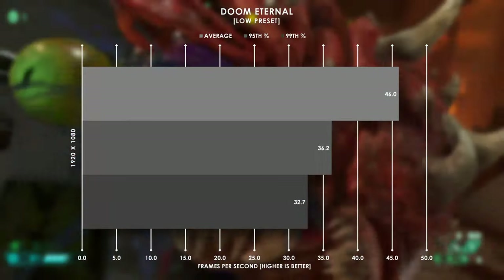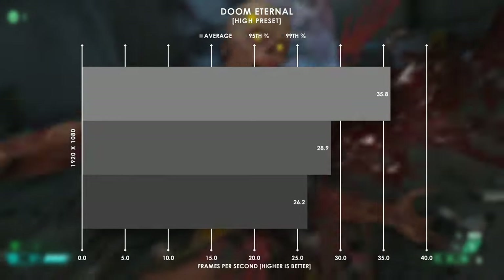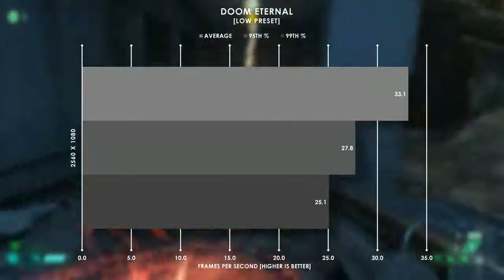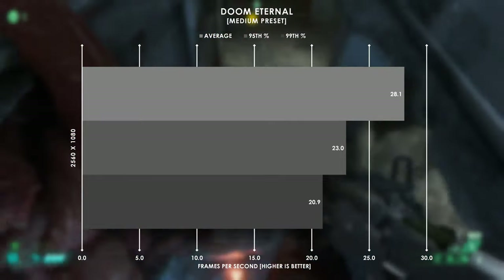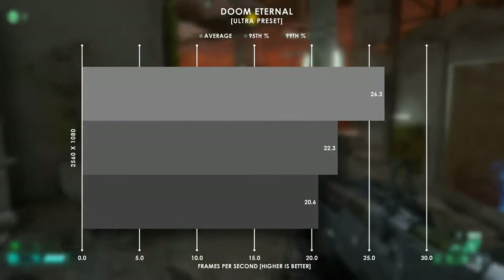Doom Eternal genuinely surprised me, running at 46fps on average at 1080p low settings, and still managed to stay above 30fps for all the other graphics presets. Even 1080p ultrawide wasn't terrible, but being that we began dipping below 30fps, I didn't bother trying to push this CPU to run at 1440p.